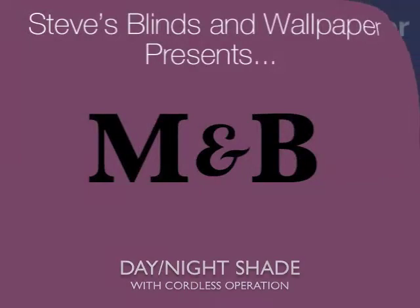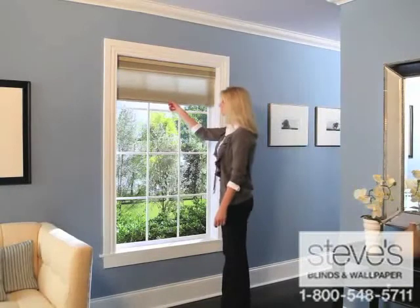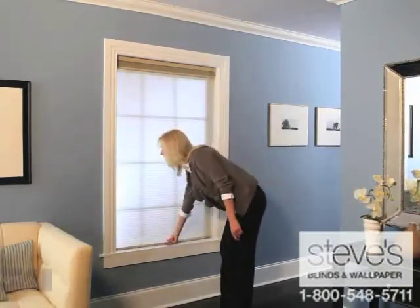Day-night design creates two fabrics in one shade. Easily transition from a completely open shade to light filtering to room darkening, all in a single shade.